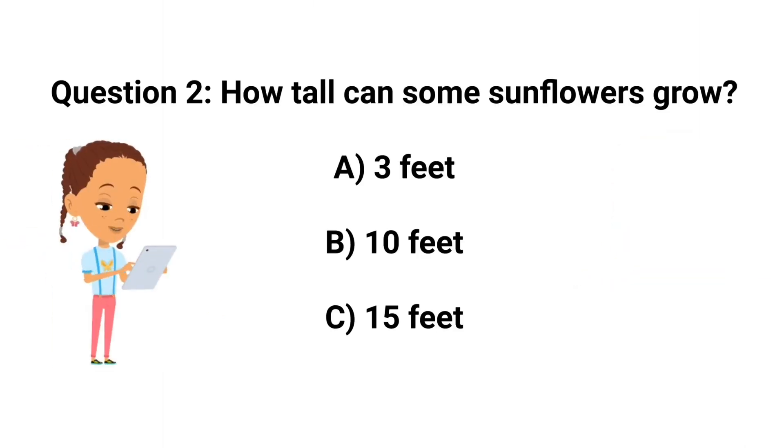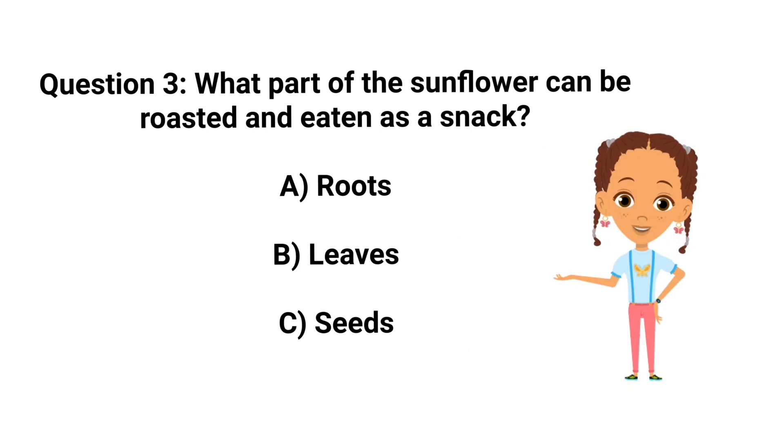Question 2: How tall can some sunflowers grow? A. 3 feet. B. 10 feet. C. 15 feet. Question 3: What part of the sunflower can be roasted and eaten as a snack? A. Roots. B. Leaves. C. Seeds.